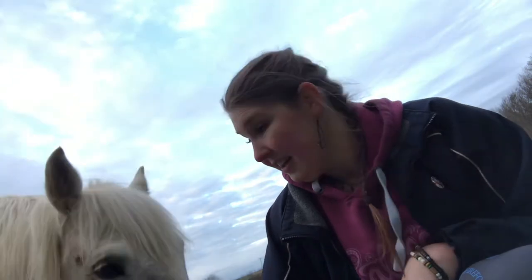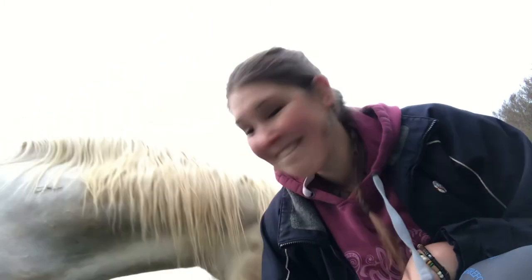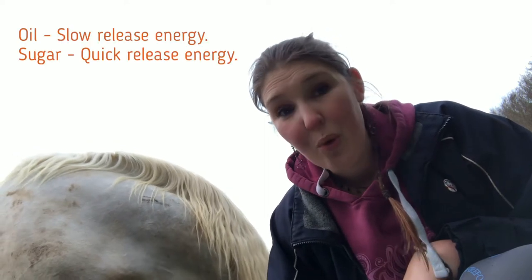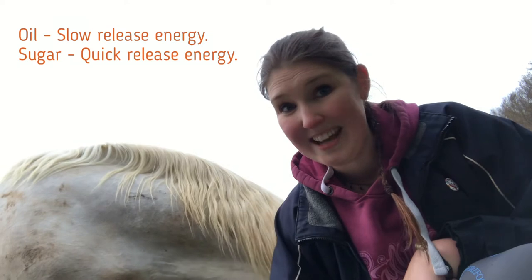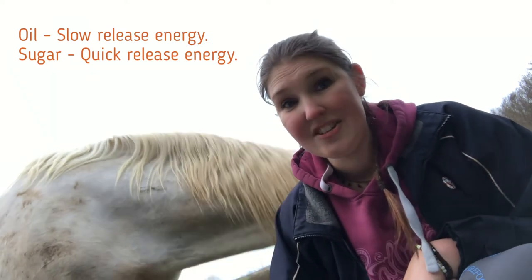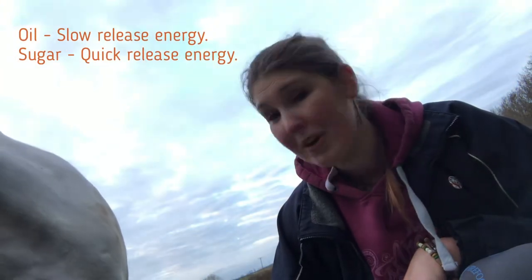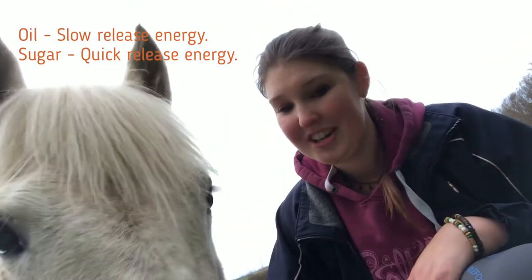Loki is quite difficult in terms of management so I have to be incredibly strict and incredibly careful with what I feed him. With endurance we are doing long distance riding so I need slow release energies. Oil is fantastic for a slow release energy. When you've got sugars that's a quick release energy and they are great if you've got things like racehorses that are doing a sprint. But when you're riding for several hours over a long distance you need it to be slow — a bit like having your porridge in the morning as opposed to your chocolate Cheerios.